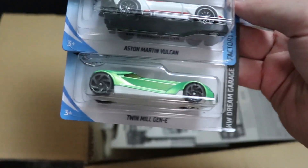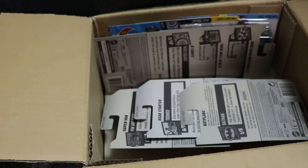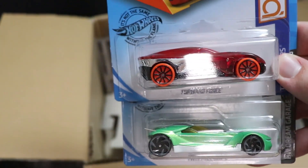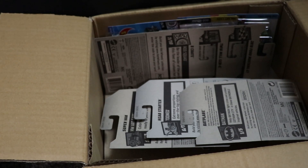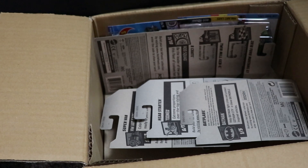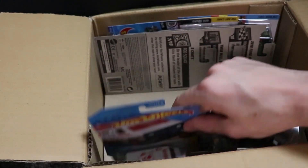Next up, we got Forward Force, which is new for this case, and then a Twin Mill Gen E, also new for this case, and then a duplicate Aston Martin. Very cool looking wheels on that thing. The Twin Mill Gen E looks super cool in the standard Twin Mill green — very clean. Lots of good looking cars in this case, that's for sure.